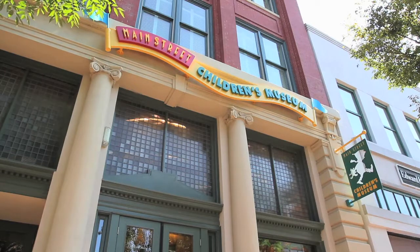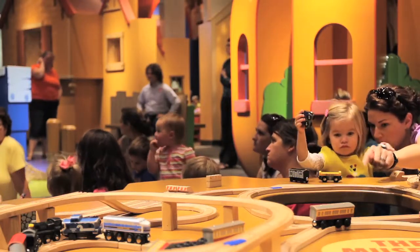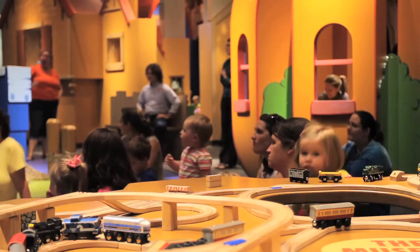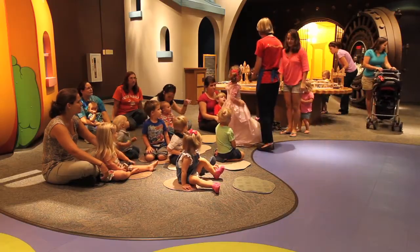At the Main Street Children's Museum, we are all about play. We are based on the artwork of Vernon Grant, longtime Rock Hill resident who created Snap, Crackle and Pop for the Kellogg's Company. He also created some wonderful nursery rhyme images, so we've played off of his two-dimensional works and turned them into three-dimensional play spaces for young children.